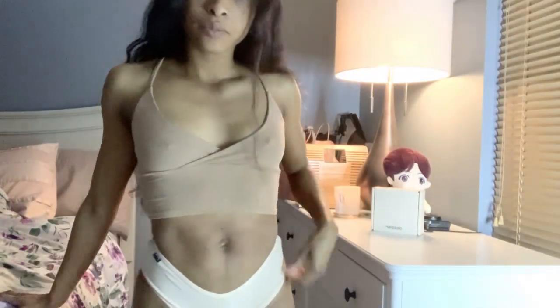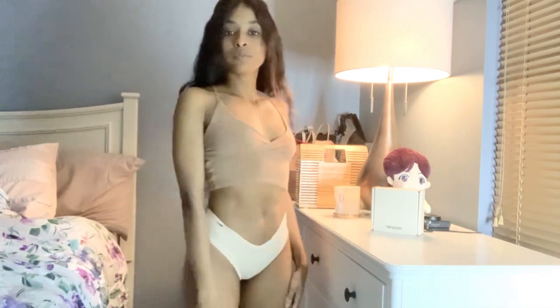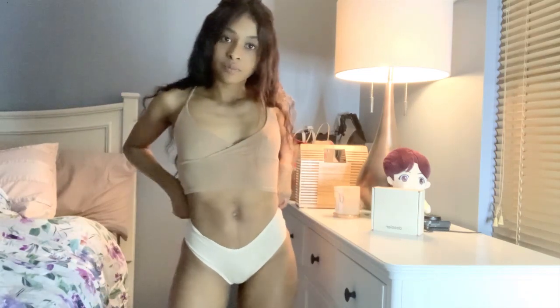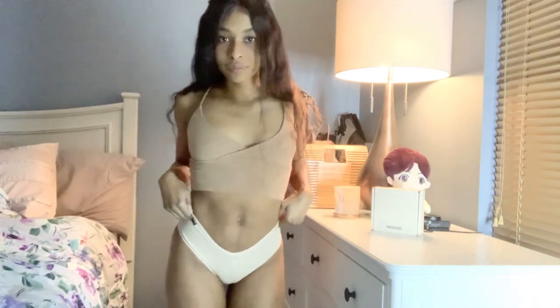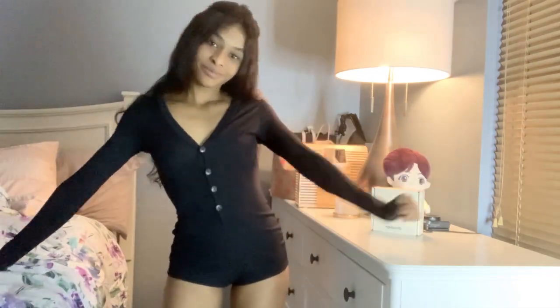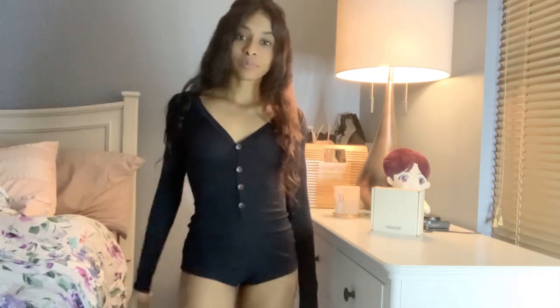The next two were totally picked based on comfort. What you're looking at right now is the cheeky underwear — nothing too special, I just needed some really simple, basic, comfortable underwear.